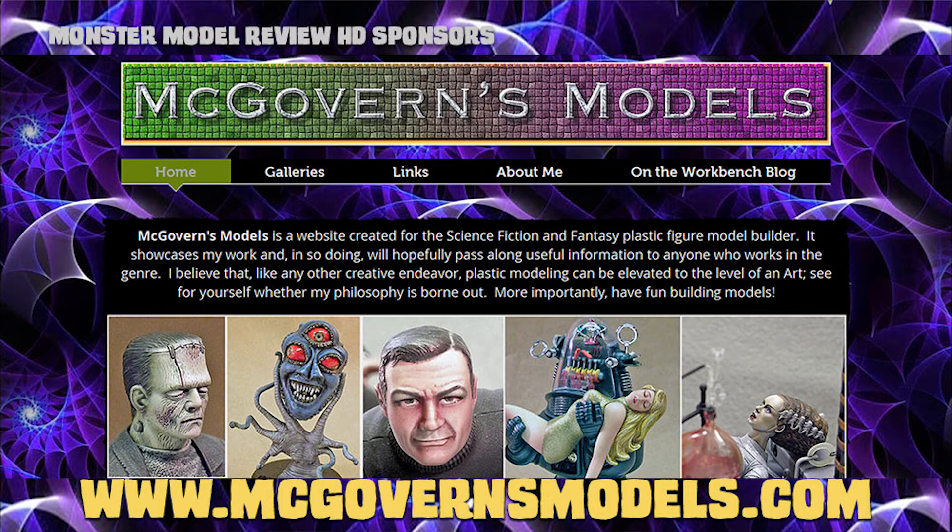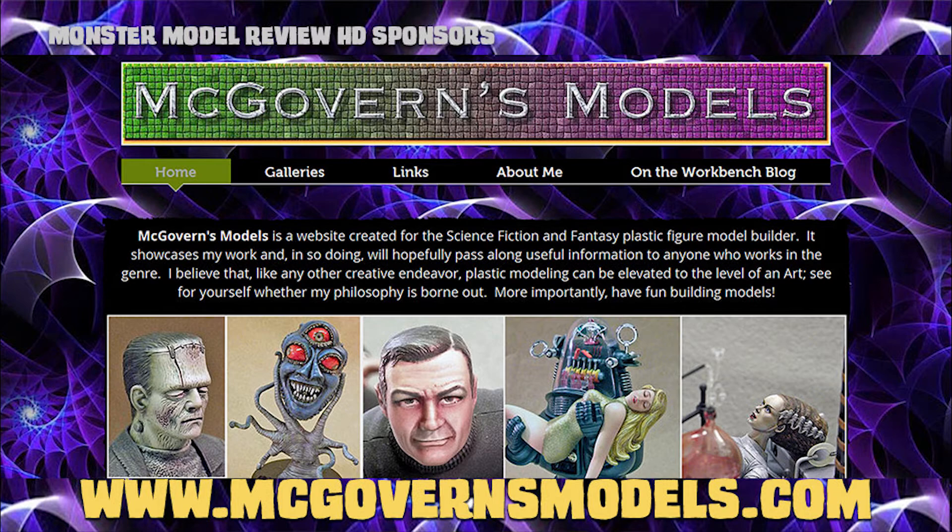For more reviews, artist profiles, how-to's, and more, check us out at monstermodelreview.com and you can also find us on Facebook. I've been your host, Chris Gerke — thanks for watching.